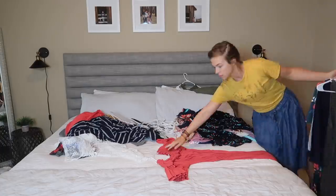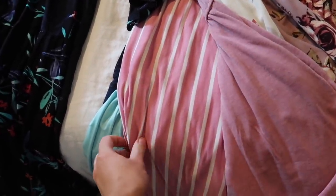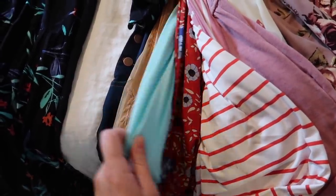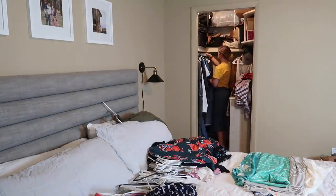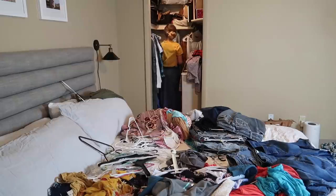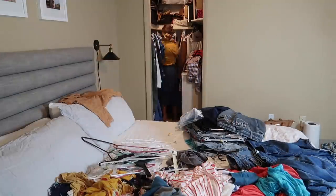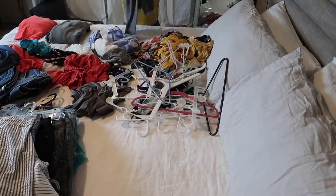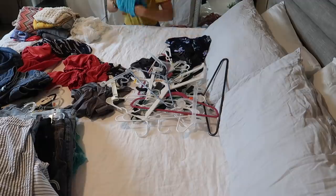I probably got rid of close to half of my clothes. Here I'm showing some of the dresses I'm keeping — I just couldn't part ways with some of them even though I don't wear them that often. Modest dresses are just hard to come by but nice to have on hand. The inspiration for cleaning out my closet was that I only wore probably half of the clothes in it, and I felt like that was such a waste because somebody else could be getting use out of them.